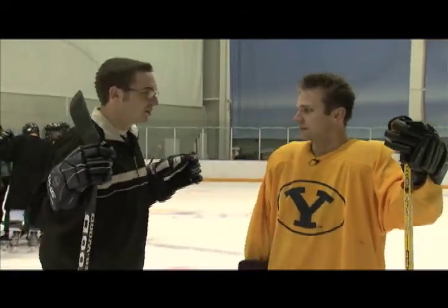Hi, Karis Laudery here with BYU Sports. We're here today with Jeremy Weiss from the BYU hockey team. Now Jeremy, you didn't grow up around here — you're from a different land. Where exactly did you grow up?